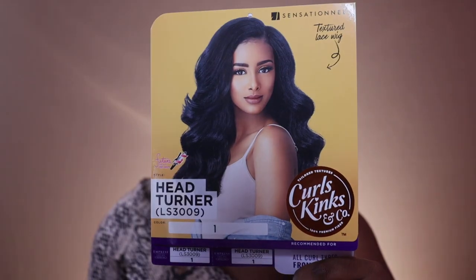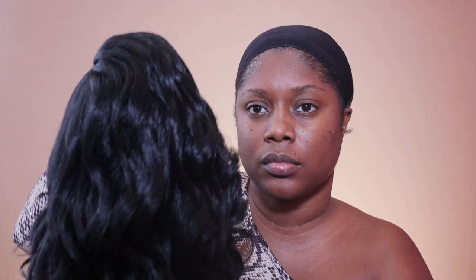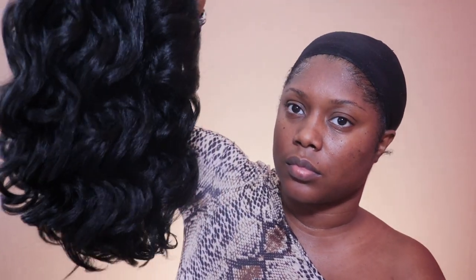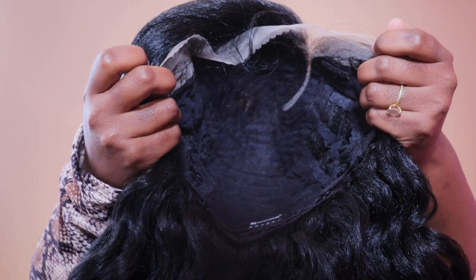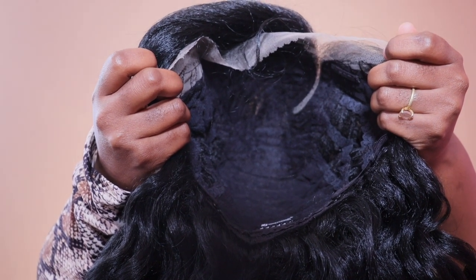Divas, here we go again with the second new release from Sensational. This one is called Head Turner. As you guys can see, it is a totally different wig from what you guys have seen before — the length and the curls aren't even the same.